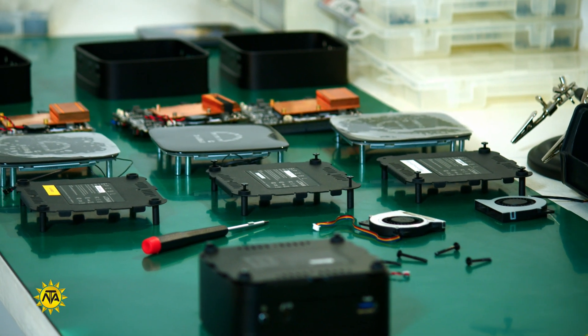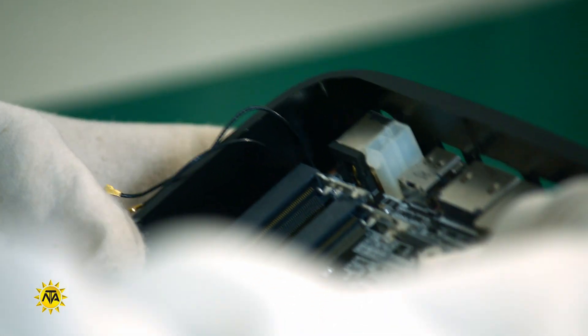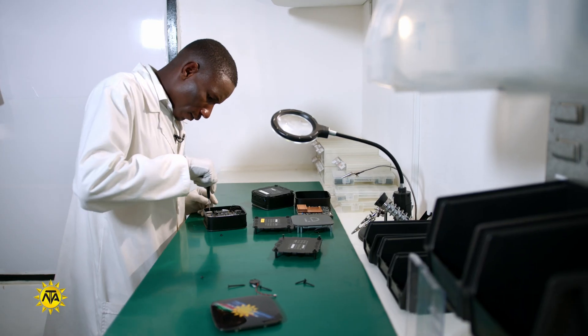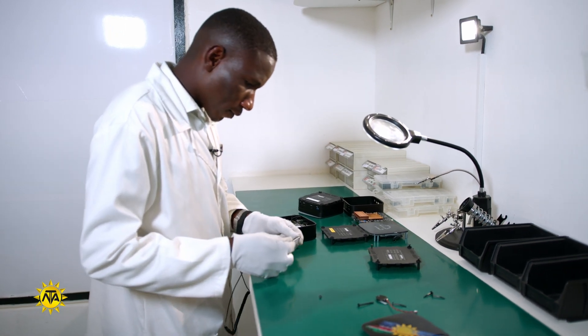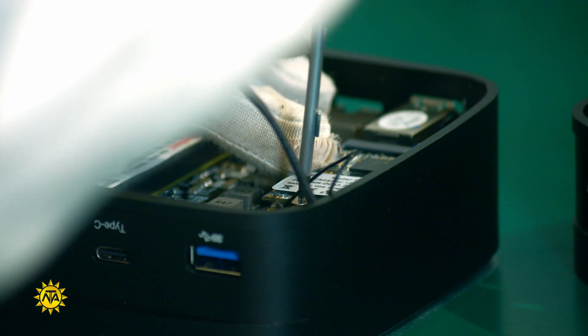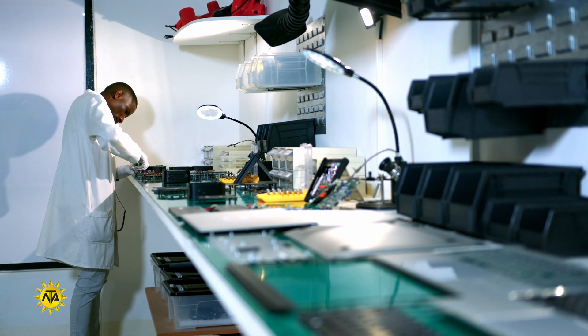The construction of a computer may seem rather complicated, and it is. But if taken one piece at a time, the process is quite simple in nature. Mandume's job at Pebble is to focus on the hardware side — the physical and visible components of the system such as the motherboard, casing, the central processing unit, storage hard drives, and the power supply.